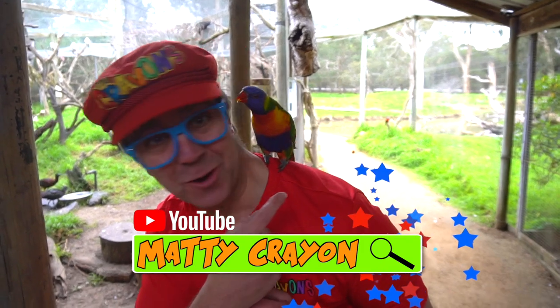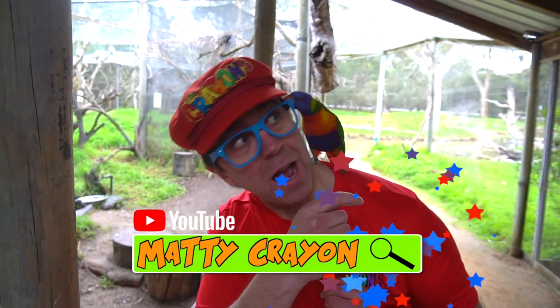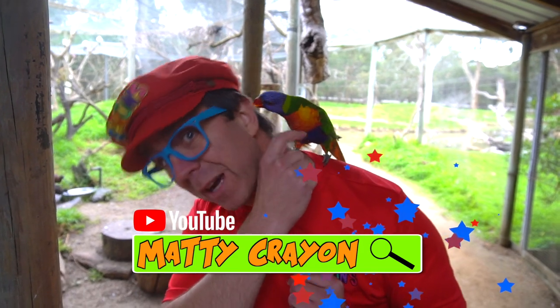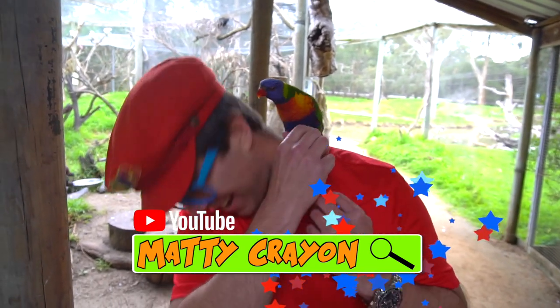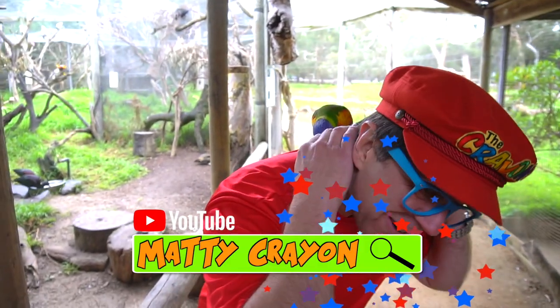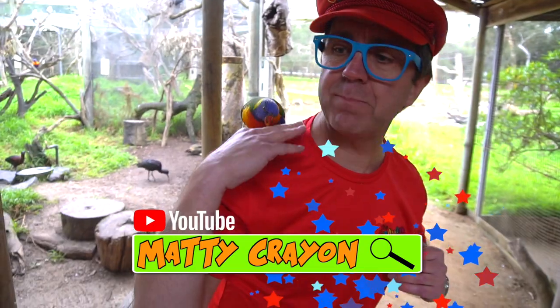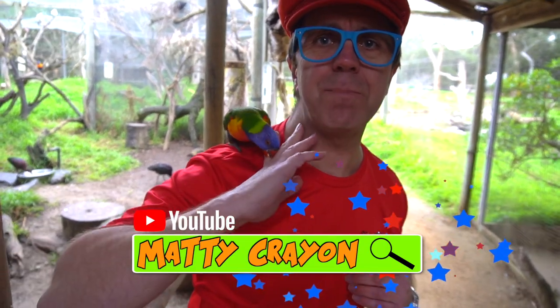The bird is on my shoulder — he's trying to eat my ear! Hi Mr. Bird. I think he's eating my ear. Don't eat my ear! He's cute — now he's biting me. Can you see him biting me?